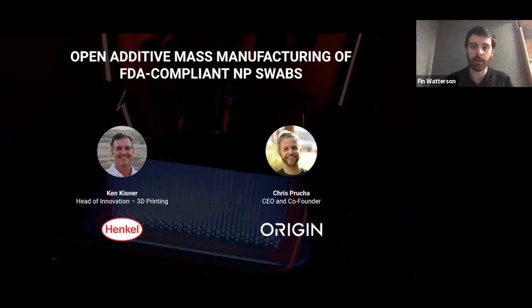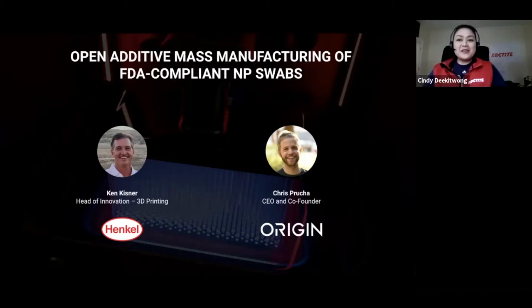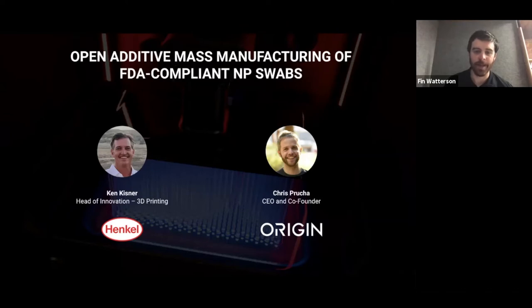A quick PSA: this webinar is being recorded and will be sent out within the next day or two. We will have time for Q&A at the end, so please enter your questions throughout the webinar into the chat box and we'll get to as many as we can. I'd like to introduce my marketing counterpart at Loctite, Cindy. Hi, welcome everyone — I'm Cindy Dicky Pong, global marketing for Loctite Henkel.